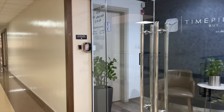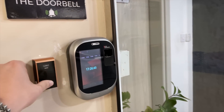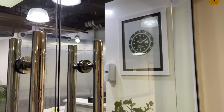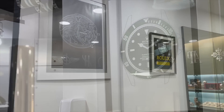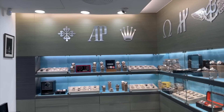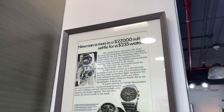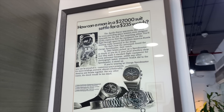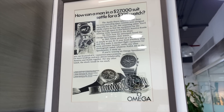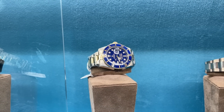We are back at my favorite pre-owned watch store, Timepiece 360, located in the Gold and Diamonds Park. A nice team here with a great selection of watches. We are starting our tour right away with the hot Rolex watches.